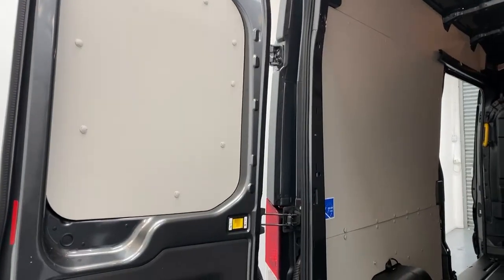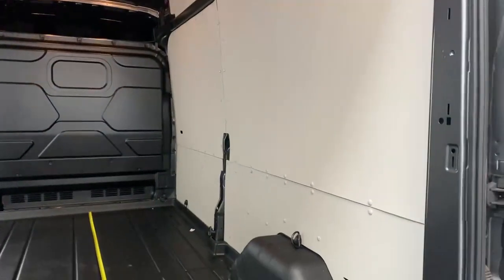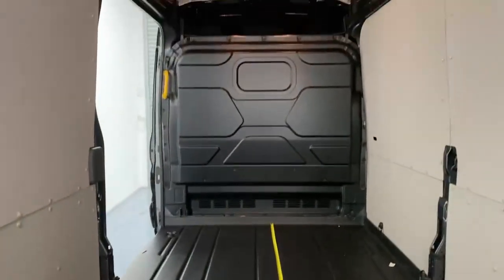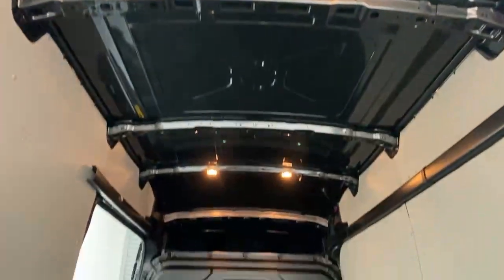Let's take a look at the cargo bay. Once you open the door you can notice you have full ply lining over all the panels for protection, and the floor lining is in rubberized plastic with anti-slip treatment. You have a full metal bulkhead and warm white illumination over the roof.